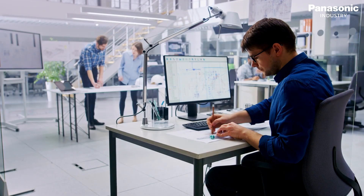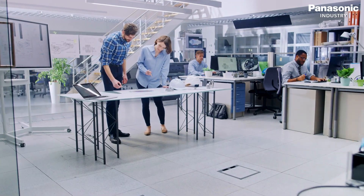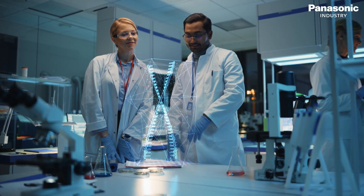Within Panasonic Industry we have a holistic approach towards our global medical customers, and therefore we founded a global team between our headquarter in Japan, Europe, and the United States. Research and development but also manufacturing operate on an international level.